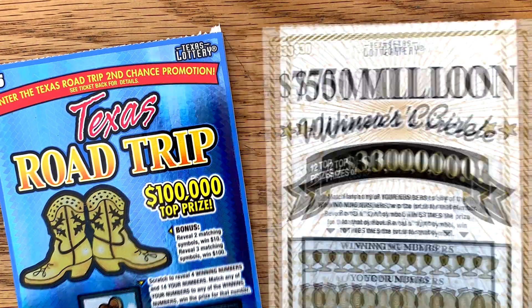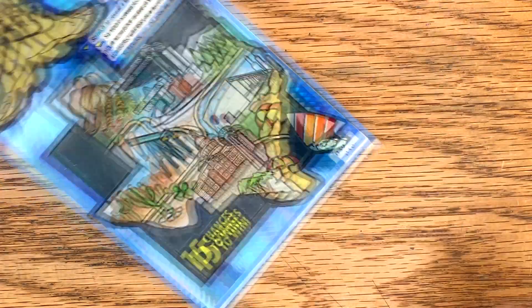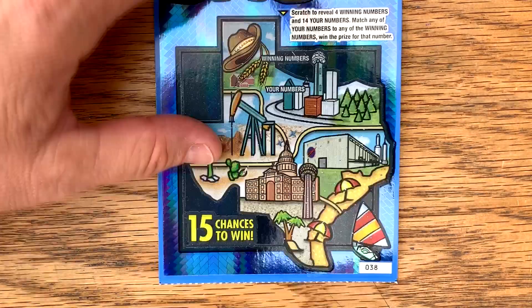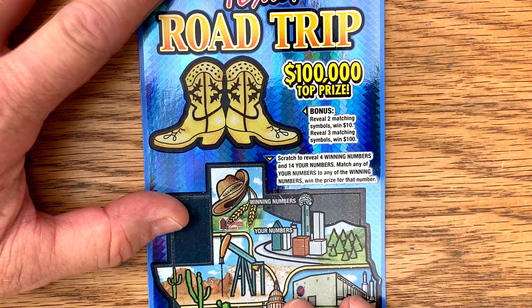Picked up a $750 million Winner's Circle and a couple of Texas Road Trip tickets. I got ticket number 12 and 38 and 39 on the road trip. Let's see how we can do on the road trip first.